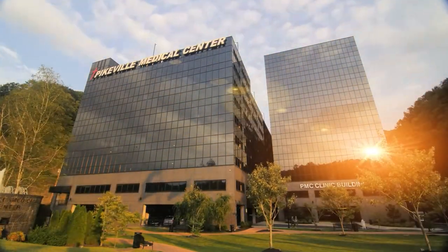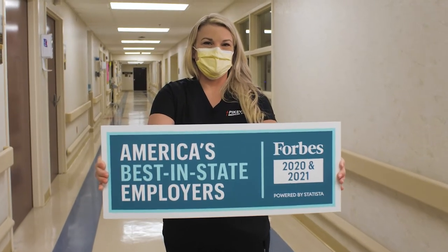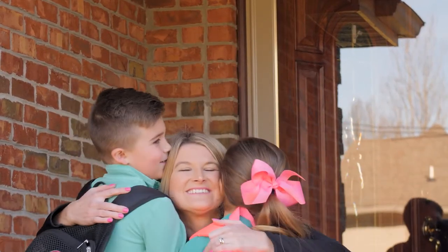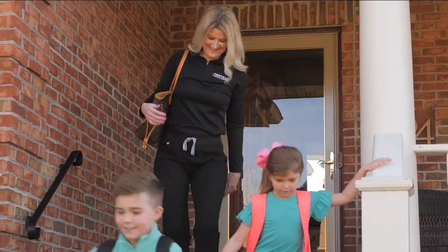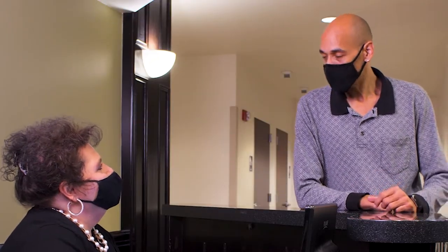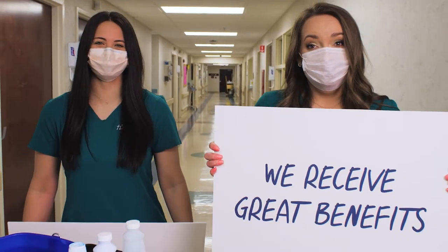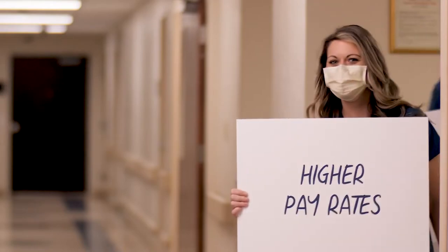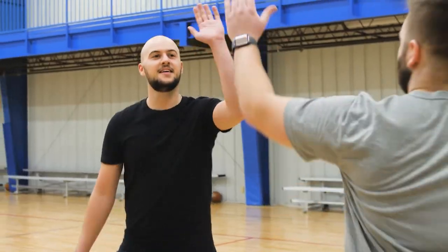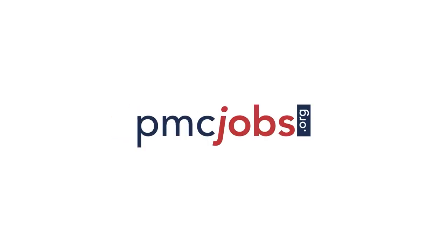We are Pikeville Medical Center and we are an amazing place to work. Healthcare heroes of all types work here, all of whom deserve great rewards. So while our heroes are working hard to take care of our patients and visitors, we are taking care of them with top-tier benefits, higher pay rates, and great sign-on bonuses. So join our team today! Incredible opportunities await at PMCjobs.org.